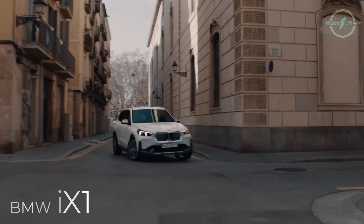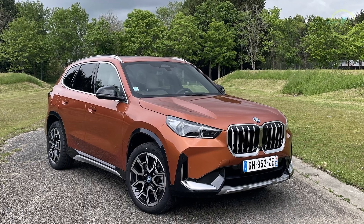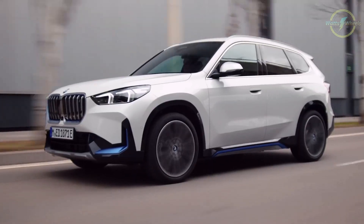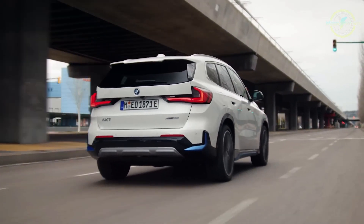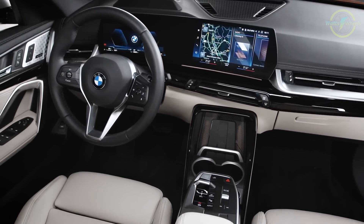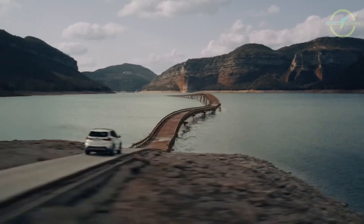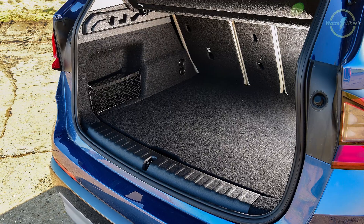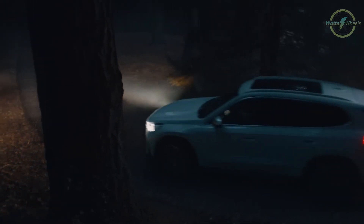The BMW iX1 is an electric version of the popular X1 SUV, sharing its platform. It features a design similar to the latest X1 but with distinctive blue accents. Inside, the cabin is cleaner with fewer physical buttons, relying more on the touchscreen for functions. The iX1 offers ample space, and its 490-liter boot is impressive, making it a very practical family car.